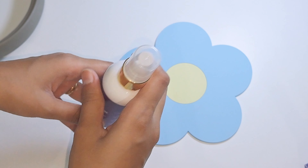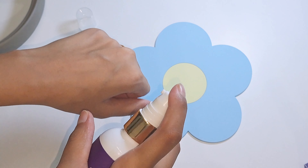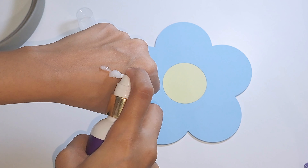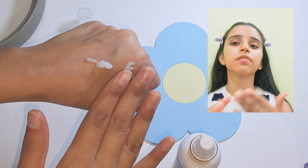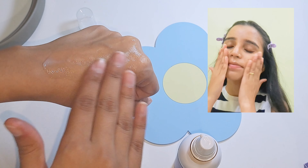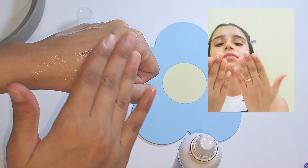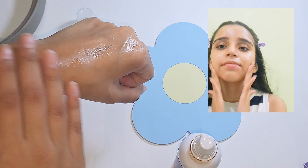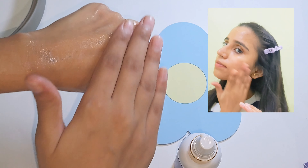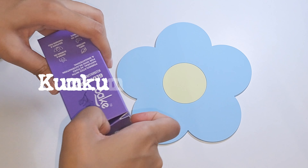The sunscreen has SPF 50 and is suitable for many skin types. As you can see, it is non-greasy and lightweight, and it also contains the goodness of vitamin C.